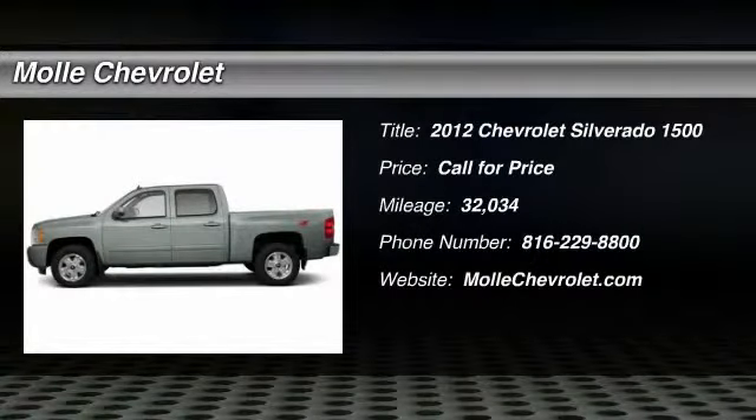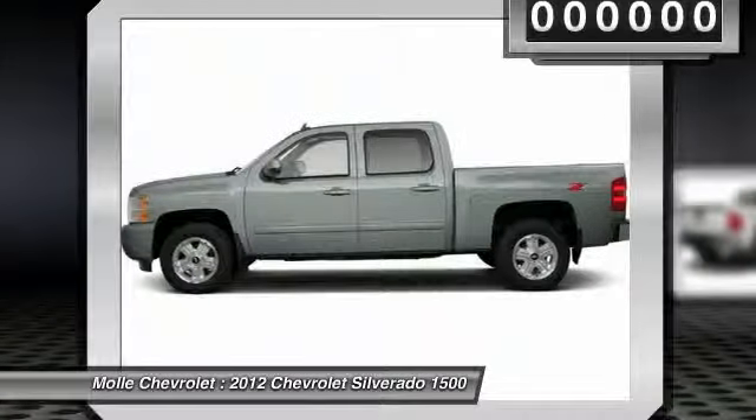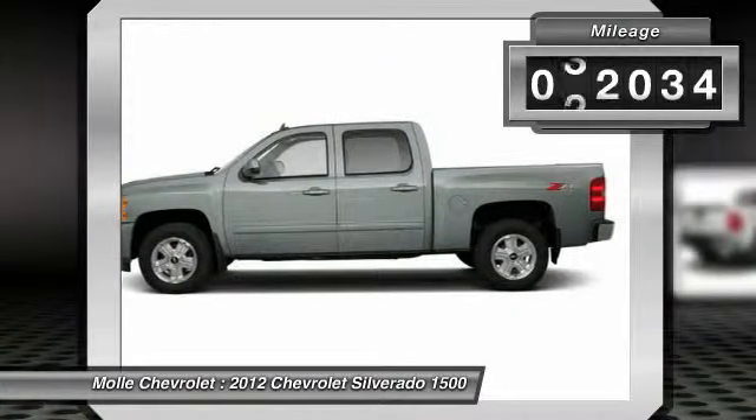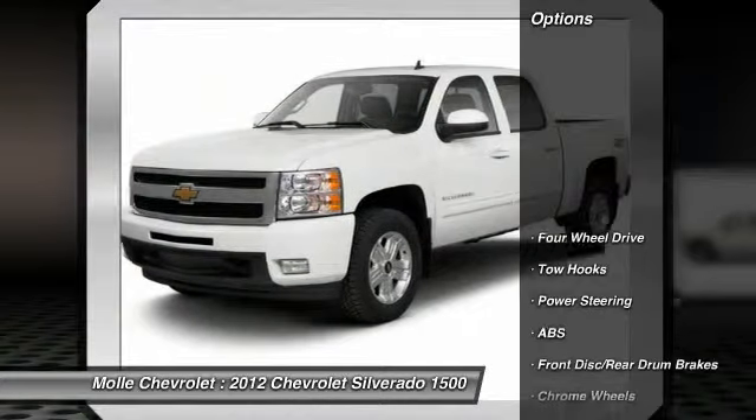2012 Silverado 1500. The Chevy Silverado 1500 has the lowest cost of ownership of any full-size pickup. This vehicle has less than 35,000 miles. Here are some of this vehicle's great options.